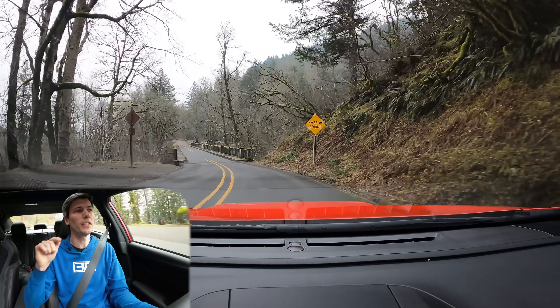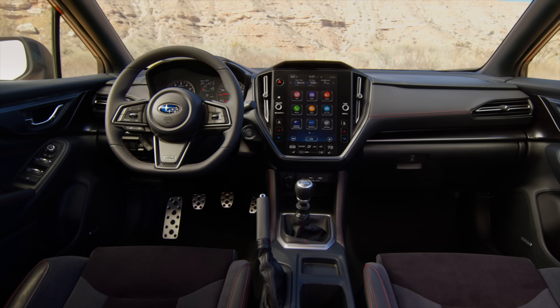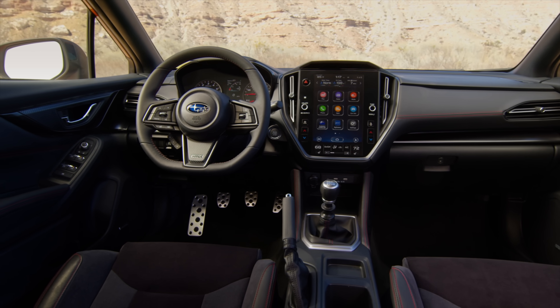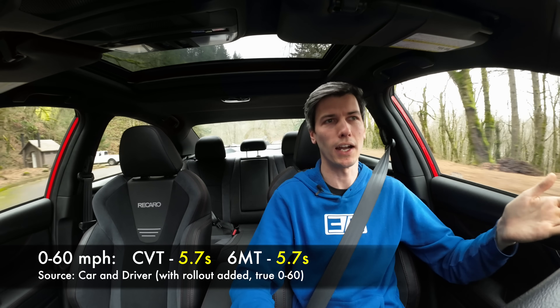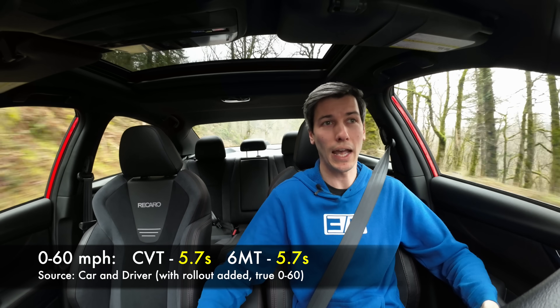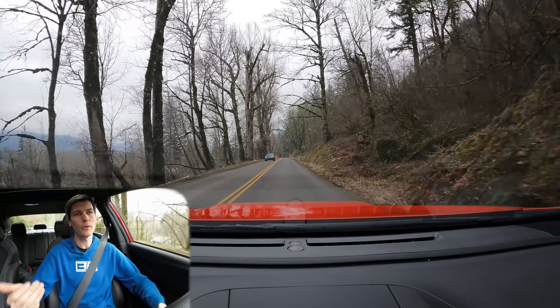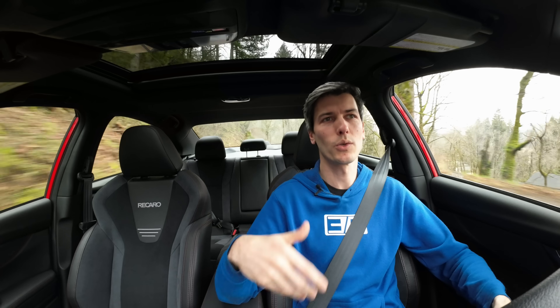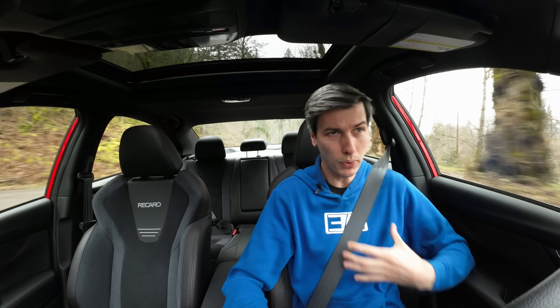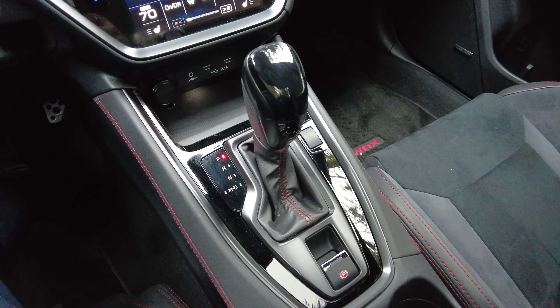That said, the manual still has an advantage: peak g-forces. What gets us excited about acceleration is how hard we're put back in our seats, and that peak force is greater with the manual. If they have equal 0 to 60 times and the manual loses time due to gear changes, then the rest of the time it's doing a better job. It's a lighter vehicle with equal torque, so the manual has a slightly greater seat-of-the-pants feel, but real world the CVT is going to be quicker in most driving scenarios.